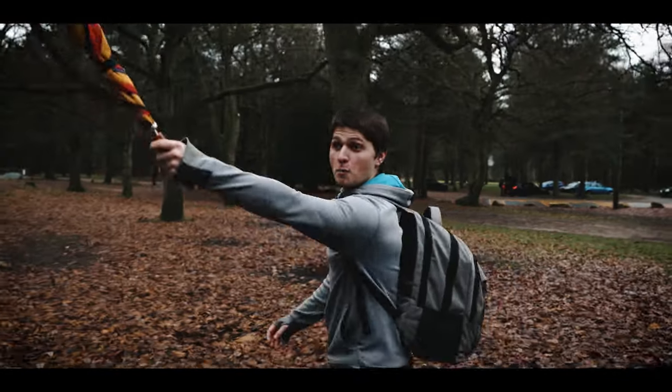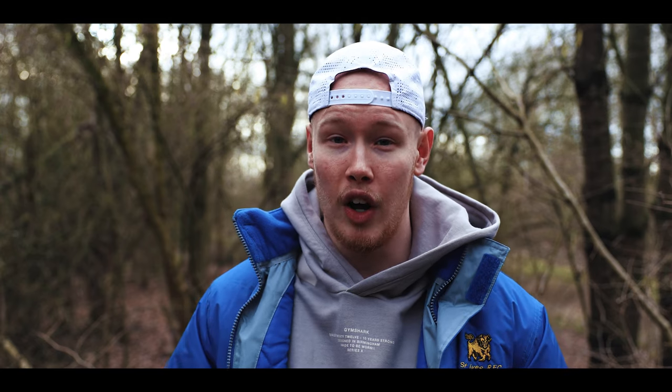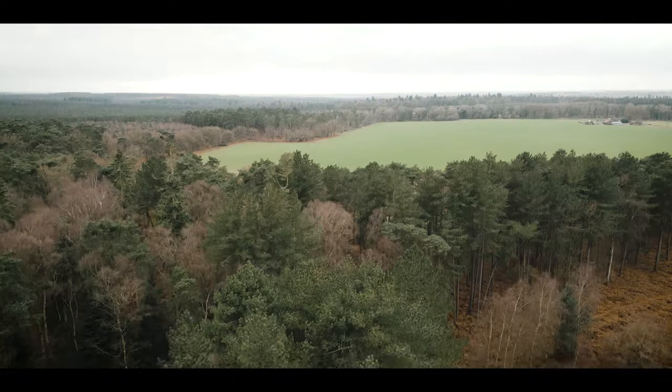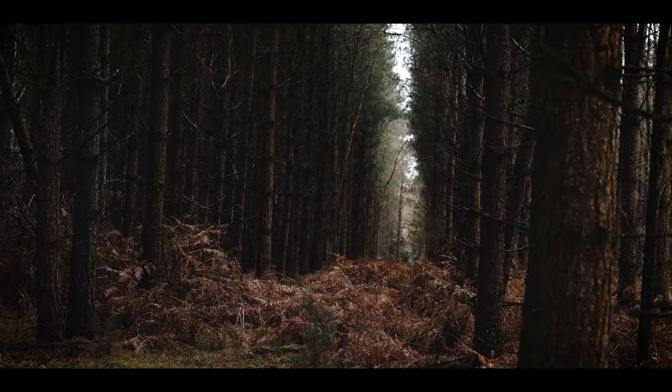I knew I had to be at the location at dusk, so we left around 12 o'clock and made our way to Thetford Forest. When we got there, trees were everywhere and we needed to find our key shoot location. Me, Joe, and Joel went over to the area we remembered from before. As we walked, we found an amazing spot and took the drone up to see the variety and scale of the forest. Walking around the corner we found the perfectly symmetrical trees — just a perfect row of them.